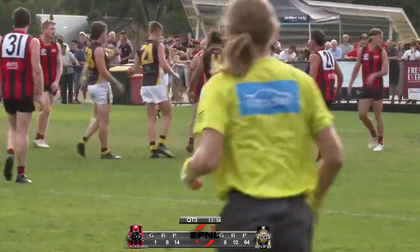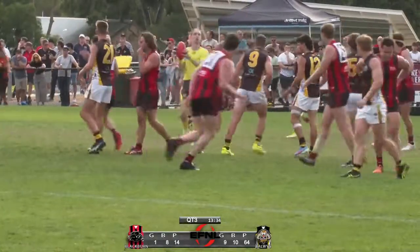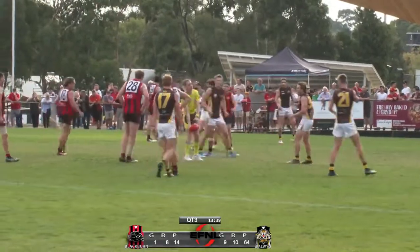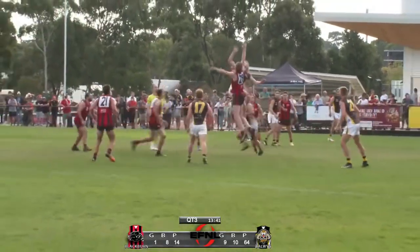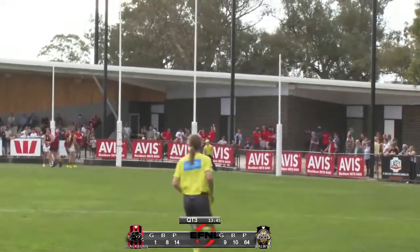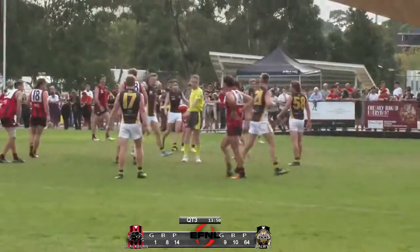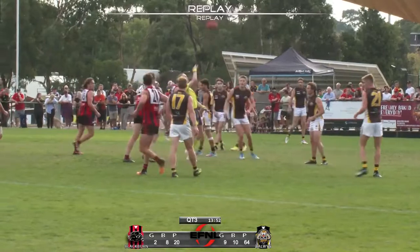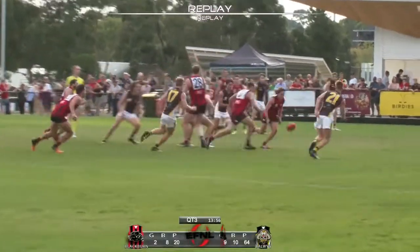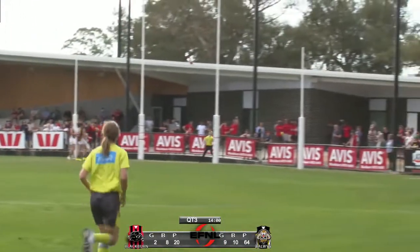Bajaya putting some pressure on him — Bajaya's been impressive, put his head over it, and that kick was pinpoint accurate, just didn't have someone on the end of it. One down — Blackburn having a flying shot and it's drifted through for a goal. It's in the hands of Gray, who kicked it — he just sharked the tap and from 30 metres out put it on the boot, and it went through for Blackburn's second. Well needed, though they're so far behind. It is reward for effort.